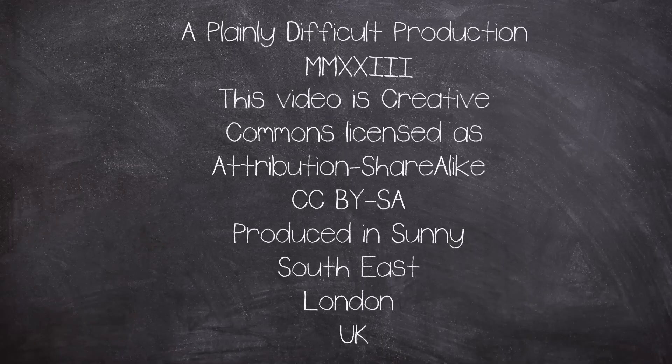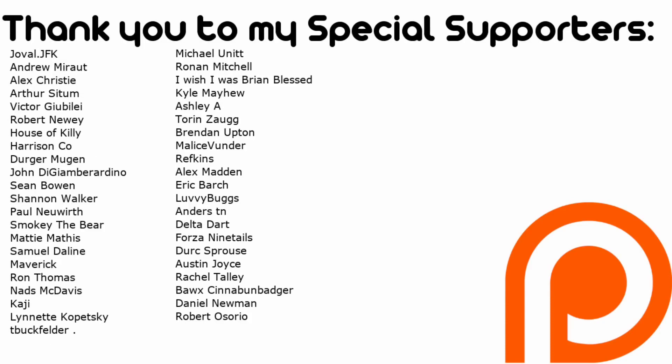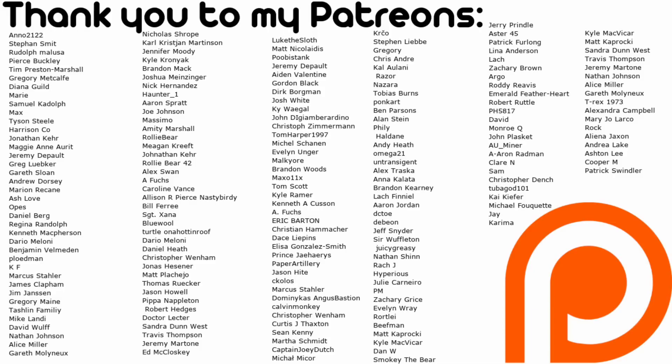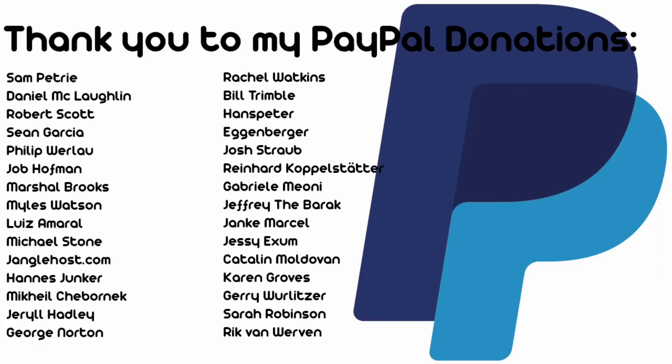This is a Plainly Difficult production. All videos on the channel are creative commons attribution share-alike license. Plainly Difficult videos are produced by me, John, in a currently very sunny and warm corner of southern London, UK. I have Patreon and YouTube members, and I'd like to thank you all for your financial support, as well as the rest of you for tuning in every week. I have Instagram and Twitter, so check them out for photos from behind the scenes. And all that's left to say is, thank you for watching, and Mr Music, play us out please.